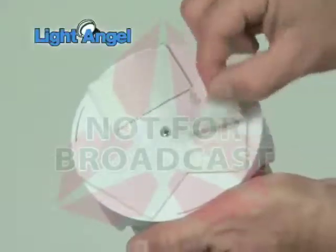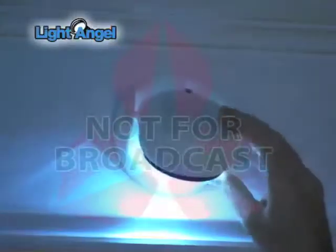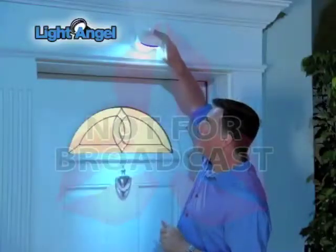Light Angel's weather-resistant adhesive sticks to practically anything. It's perfect for lighting up a porch, making a pool safer, and lots more. The Light Angel tilts back and forth so you get the perfect amount of light exactly where you want it.